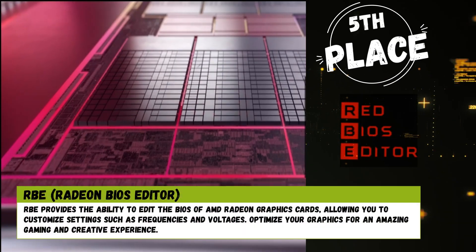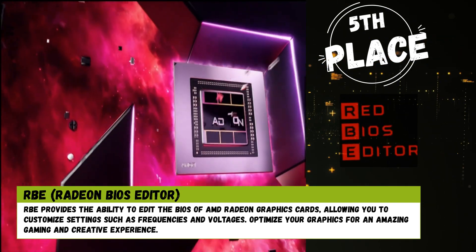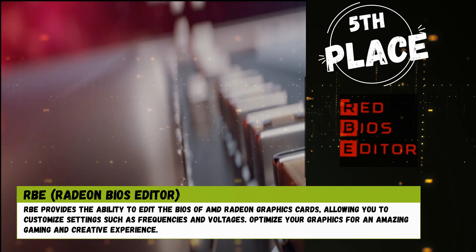5th place: RIG provides the ability to edit the BIOS of AMD Radeon graphics cards, allowing you to customize settings such as frequencies and voltages. Optimize your graphics for an amazing gaming and creative experience.